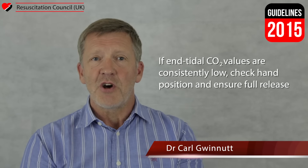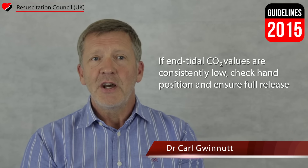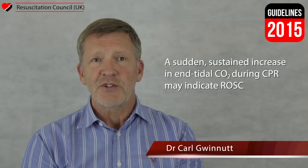Waveform capnography can also be used as an indicator of the quality of chest compressions, providing ventilation is kept constant. If end-tidal CO2 values are consistently low, check the hand position of the person delivering compressions and ensure there is full release between compressions. A sudden sustained increase in end-tidal CO2 during CPR may be the first indication of return of spontaneous circulation, which may help prevent giving an unnecessary and potentially harmful dose of adrenaline in a patient whose return of circulation has not otherwise been identified.